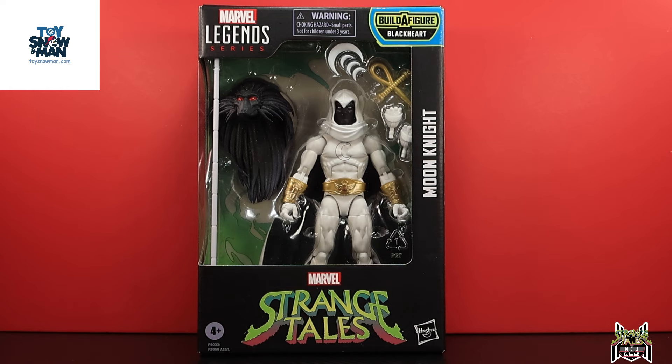Unfortunately Moon Knight is sold out right now. This wave is actually pretty limited everywhere. The only ones in stock right now at Toy Snowman are Brother Voodoo, Weapon of Vengeance, and Damon Hellstrom. At Big Bad Toy Store, only Damon Hellstrom is in stock. When these become available, you've got to pick them up because build-a-figure waves are so few and far between now — this is only my second build-a-figure of the year.